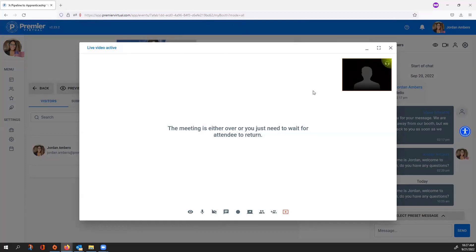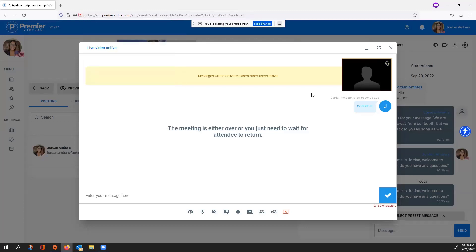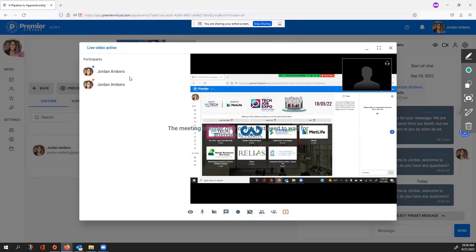Once attendees are in the group call, they'll all be listed so you can see every single attendee. There's a chat function available so you can welcome everyone. You can also record the session. If you'd like to share your screen — a website, presentation, or PowerPoint — you can do that. When done sharing, select Stop Sharing or click the Share icon again. The Show Participants section shows how many individuals are logged in. A blue icon means they're logged in; a red icon means they're not present in the group call at that moment.